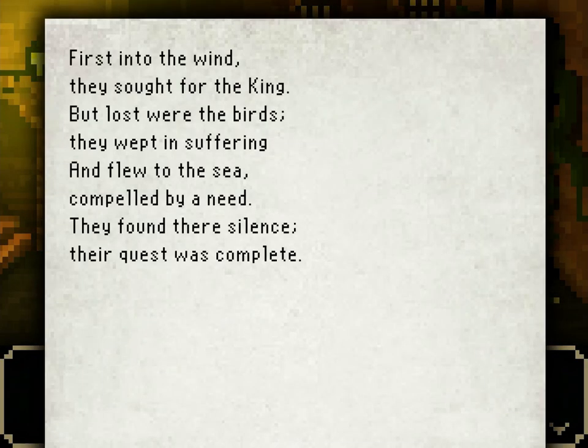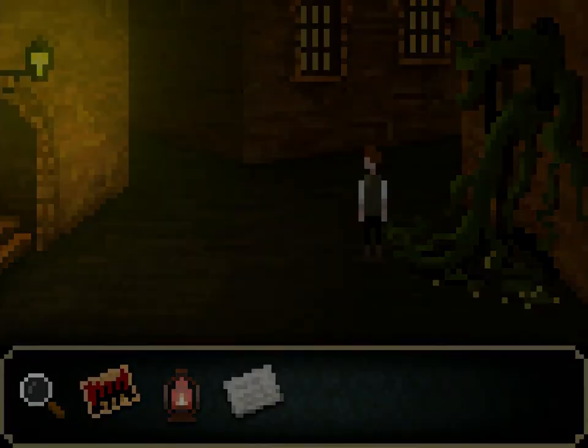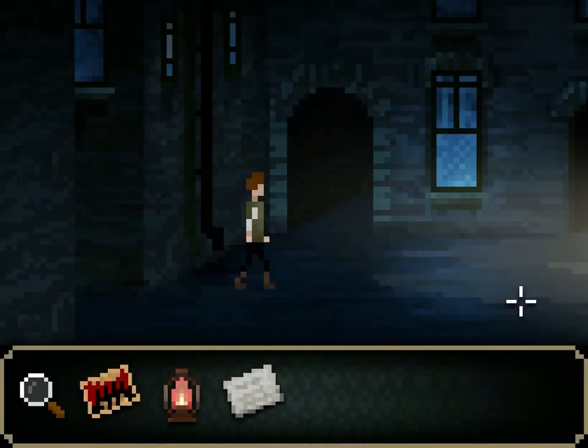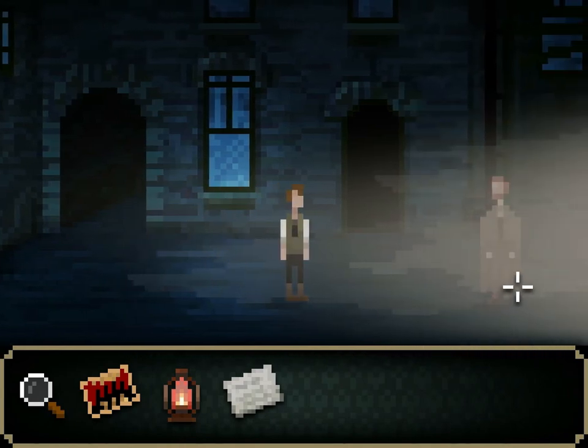'First into the wind, they sought for the king. But lost were the birds — they wept in suffering and flew to the sea. Compelled by a need, they found their silence. Their quest was complete.' It's you again — get back here! We're going into the mists, aren't we? Okay, fine. Challenge accepted.